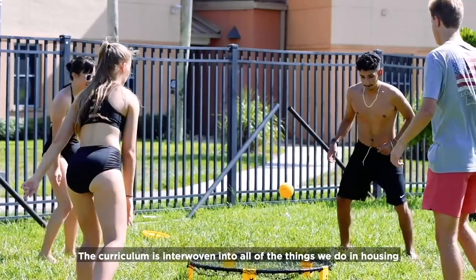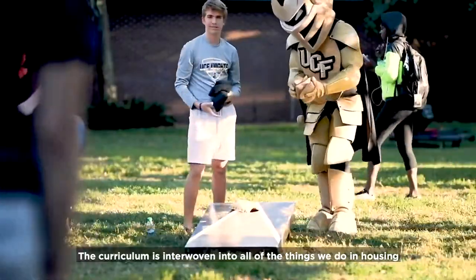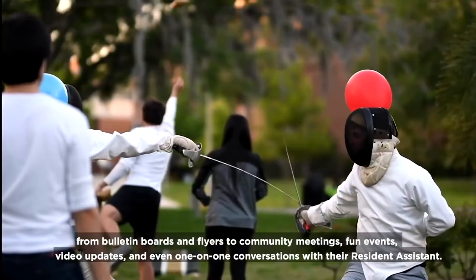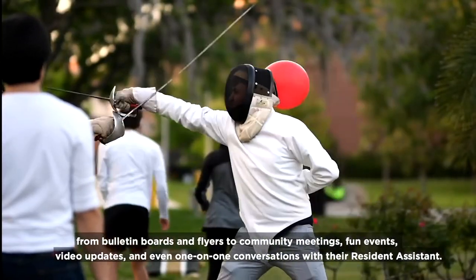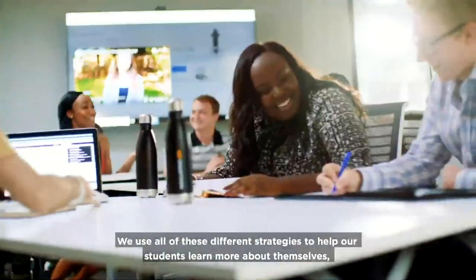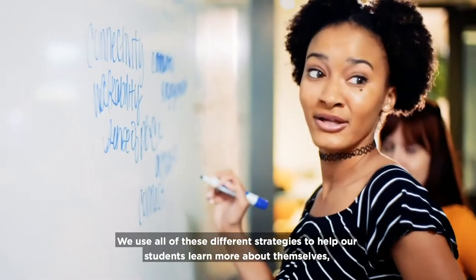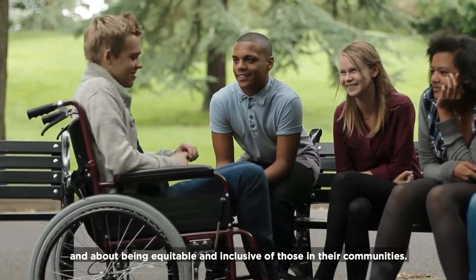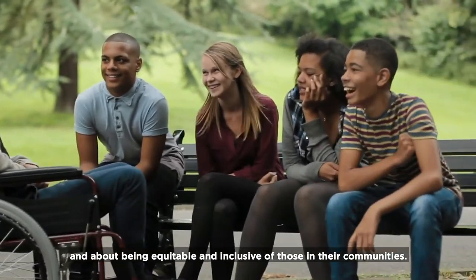The curriculum is interwoven into all of the things we do in housing, from bulletin boards and flyers to community meetings, fun events, video updates, and even one-on-one conversations with their resident assistant. We use all of these different strategies to help our students learn more about themselves, about interacting with those around them, and about being equitable and inclusive of those in their communities.